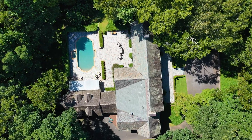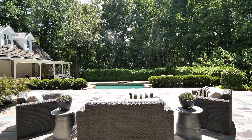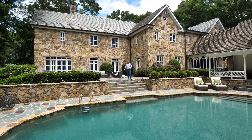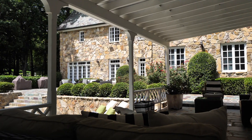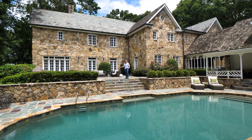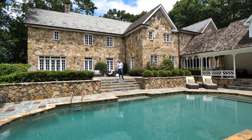Look how awesome this is — what a hidden gem. This is right in the middle of Cobb, guys, and we haven't heard or seen anybody. From an entertainer standpoint, all of these back doors open up and come out to the courtyard, where you're overlooking this great, fully renovated pool. I'm ready to dive in.